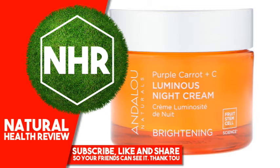Skin's truest self is fully realized with a portfolio of nature's most potent bioactives and the innovation that captures it all: fruit stem cell science.